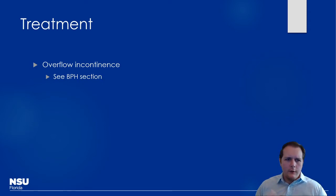For overflow incontinence, we see this most commonly with BPH. You can refer back to that section for relevant drugs — whether using finasteride or dutasteride for enlarged prostate, or phosphodiesterase inhibitors among other options.